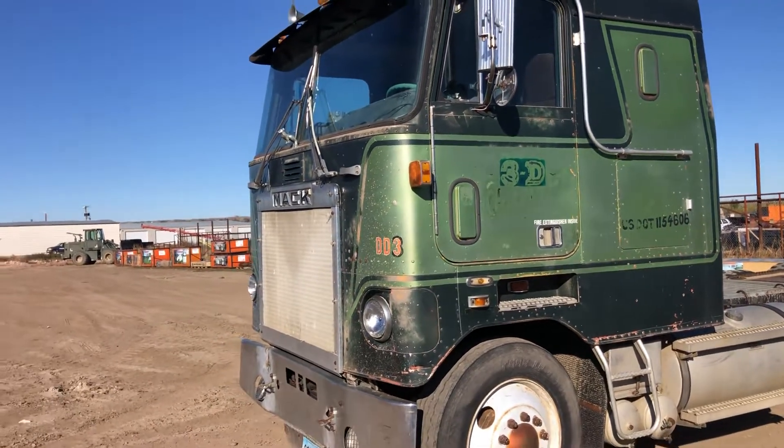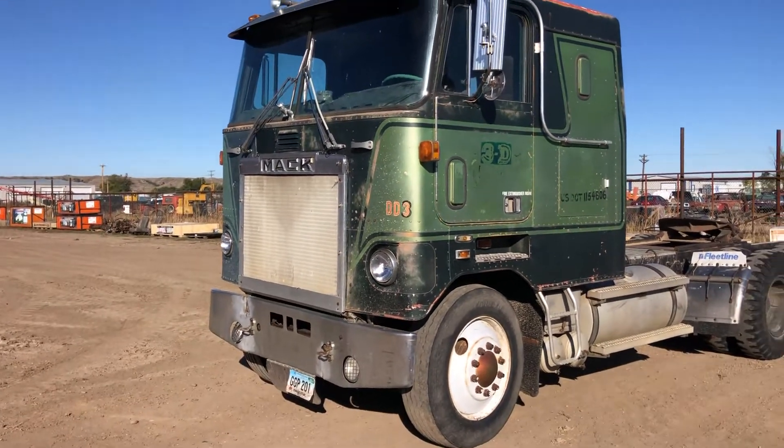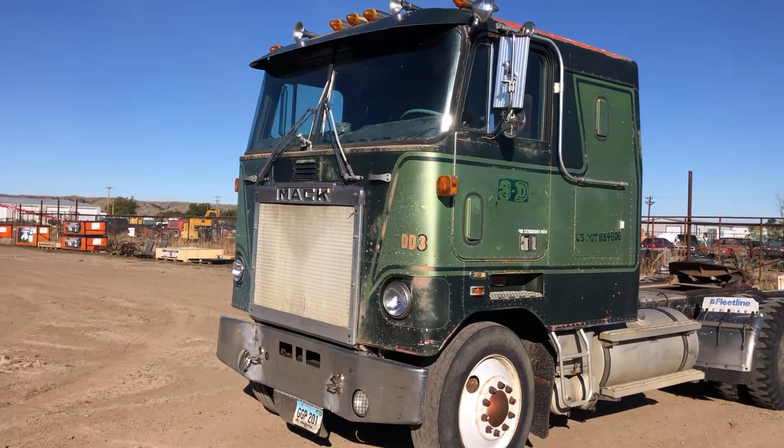Hi folks, Matt Smith with Smith Sales Company Auctioneers. Here we have this Mack cab over. Now this has a Mack engine in it, started right up this morning reasonably well.